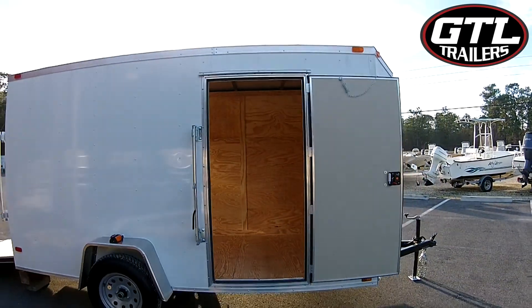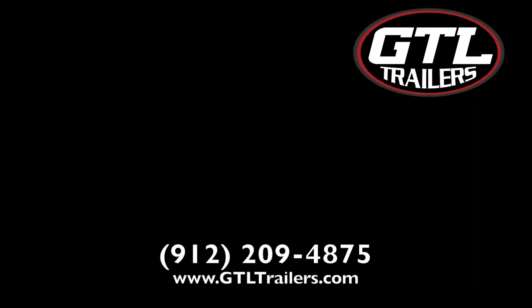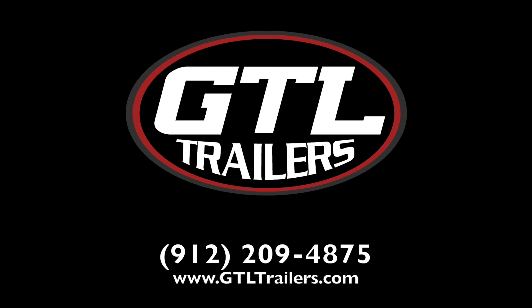This trailer can be shipped to your door, or save even more by picking it up directly from the factory. Call us today or visit us online at GTLTrailers.com.